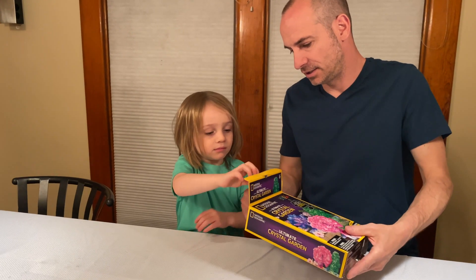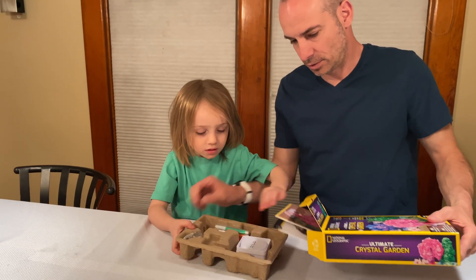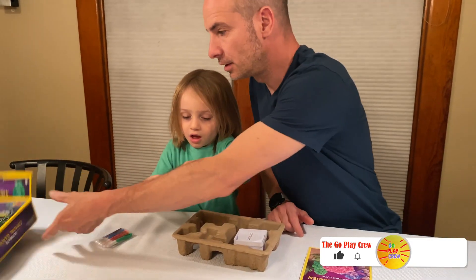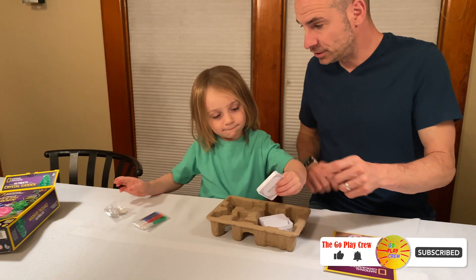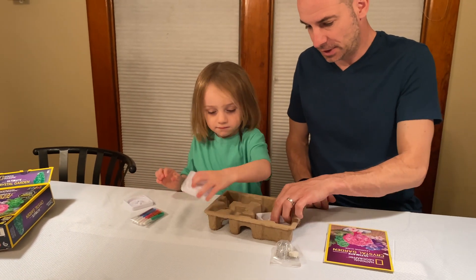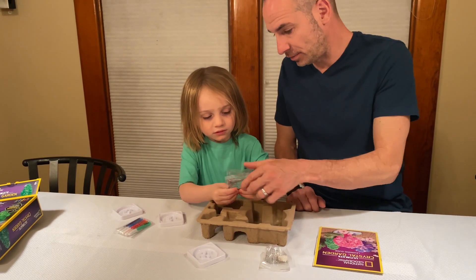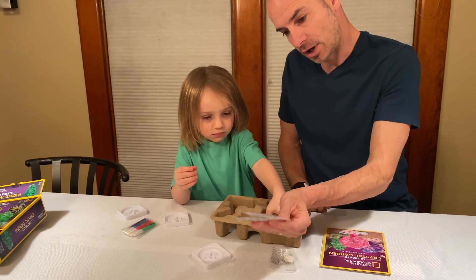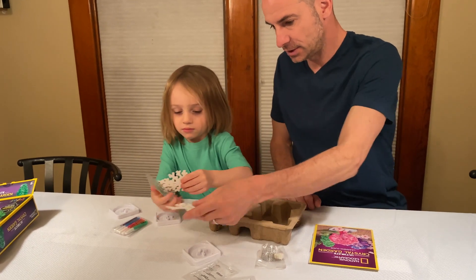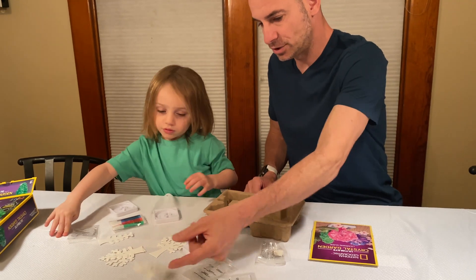We gotta slide it out. Let's slide it out. Here's our instruction book. So that looks like we have some colored — there's our geode specimen. Look at that. And what else we get? We got our bases and we have our tree. That's our special crystal growing liquid. And these are our trees. Let's set them all down and let's read the instructions.